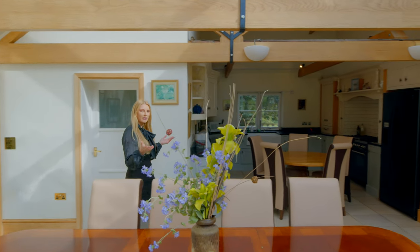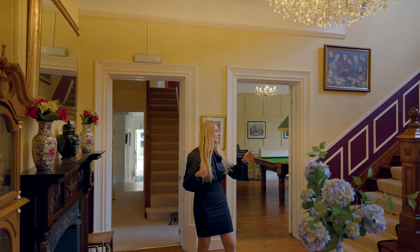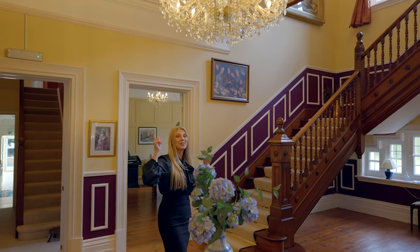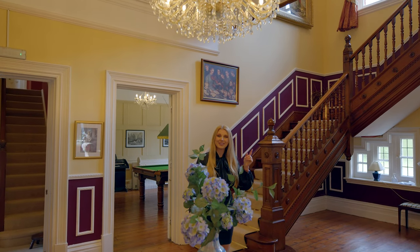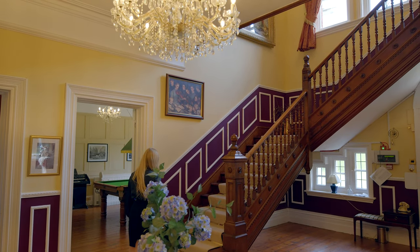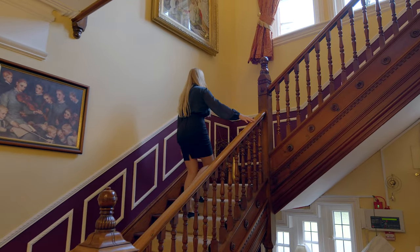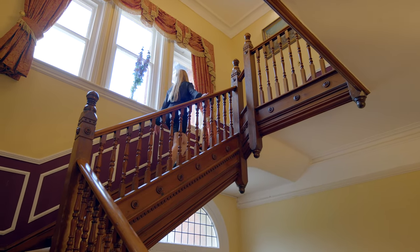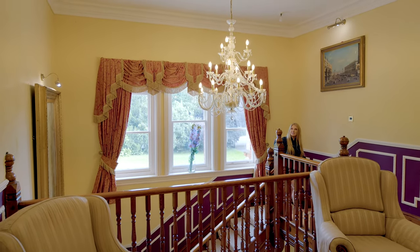Welcome back — let me show you the first floor. We are going back to the main hallway and grand staircase. You have two entrances upstairs — you can use the grand staircase or the other staircase over there. I really love this chandelier; it reminds me of the one we had at home when I was a child. Everything is in original wood going upstairs, and it gives this space a really massive and beautiful feeling.